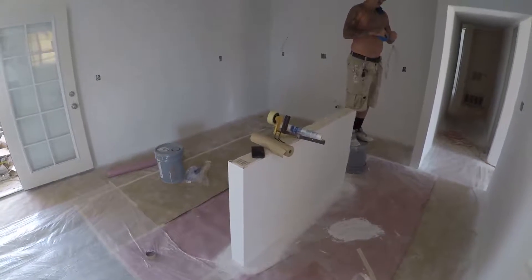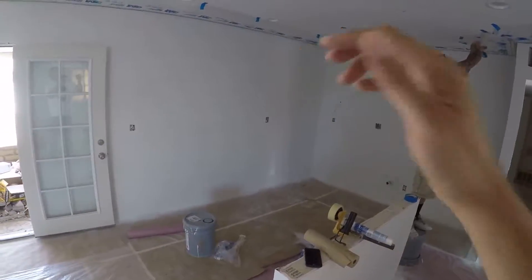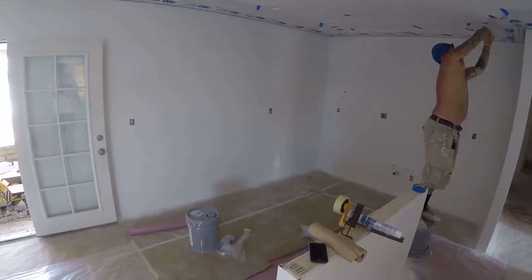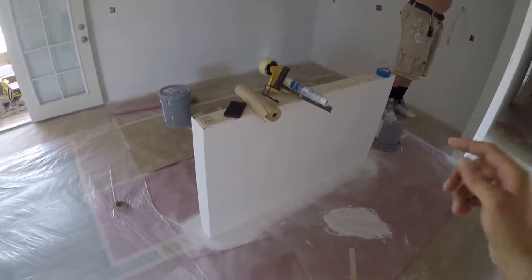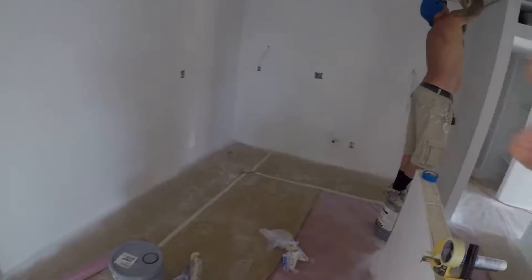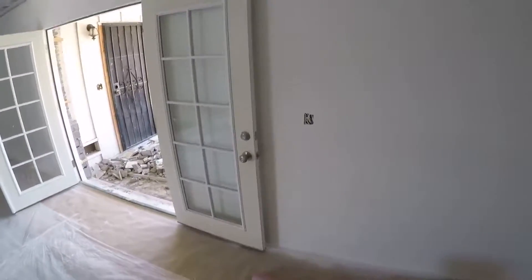So here's where we put in the island. We used to have the door over here, and we moved it over here so we're able to wrap the cabinets all the way around. We added the pony wall, so we'll have the kitchen island here — sink, stove, refrigerator over here. That's what it's looking like.